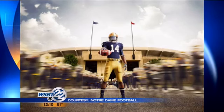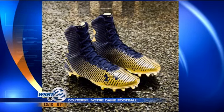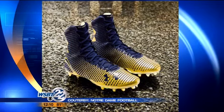Take a look at one set of cleats the team will wear as well. They'll start with blue around the ankles and then turn to gold around the toe. The Irish open the season at home a week from Saturday against Rice.